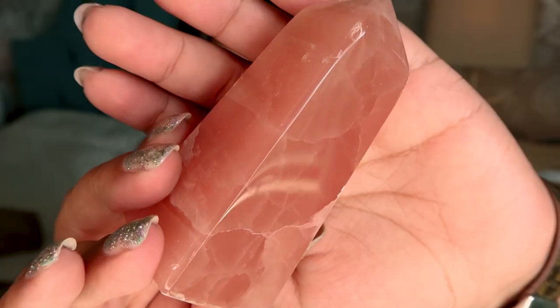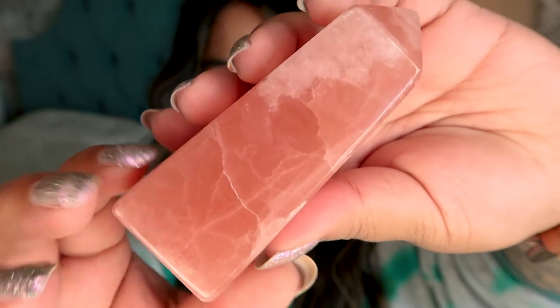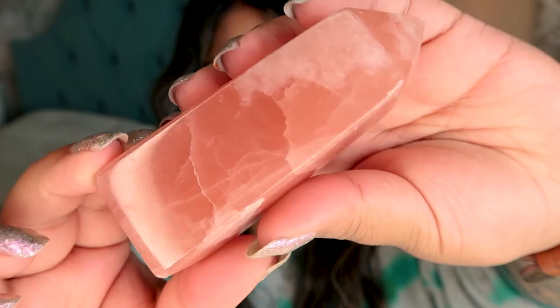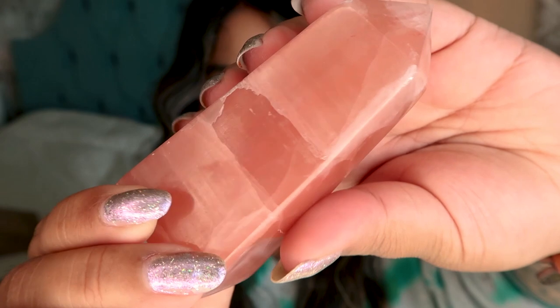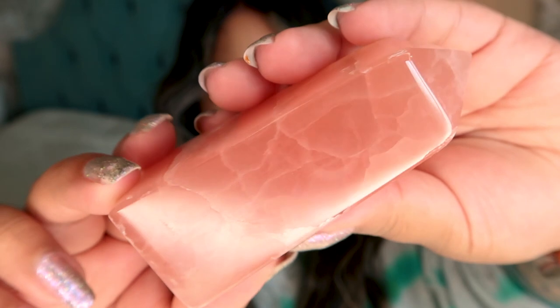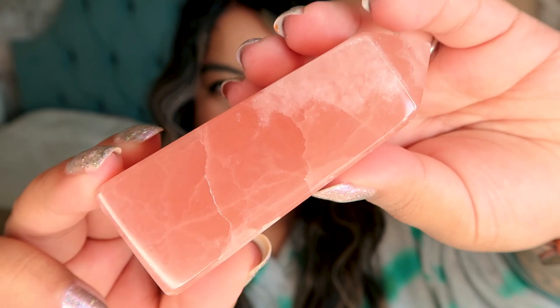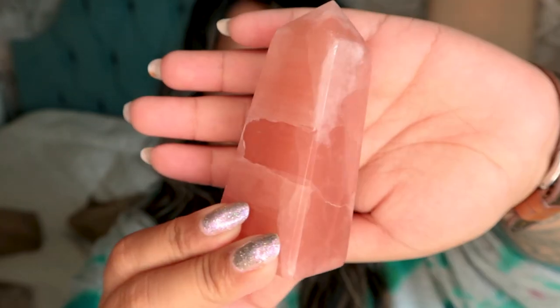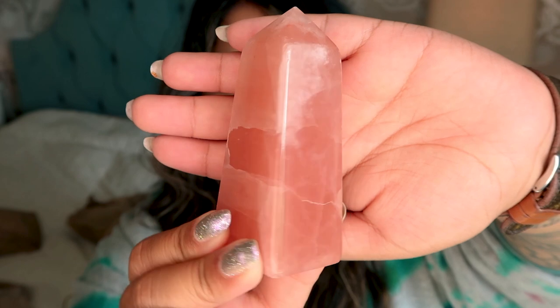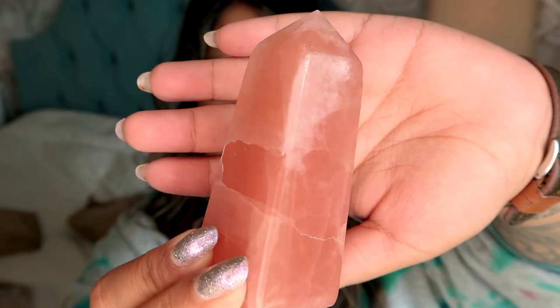The next crystal I picked up is this gorgeous rose calcite tower from Indonesia. The color is just so juicy and dark, and the patterning on it is absolutely beautiful. This material can be pretty expensive, so I was excited to see they had these really nice towers. The price was only $18 for this tower — a really, really gorgeous find.